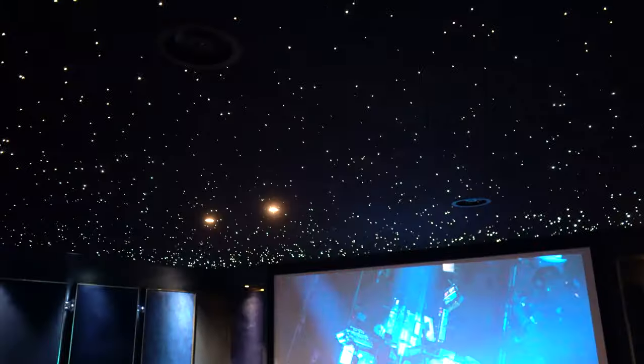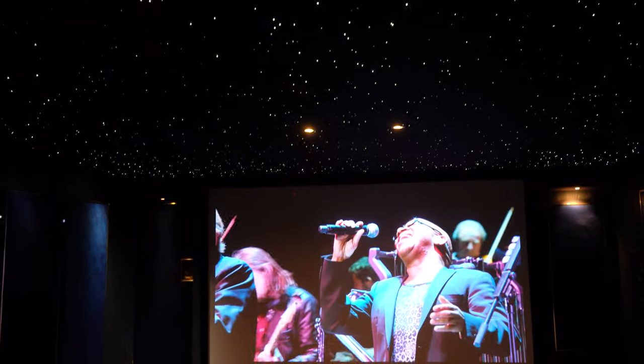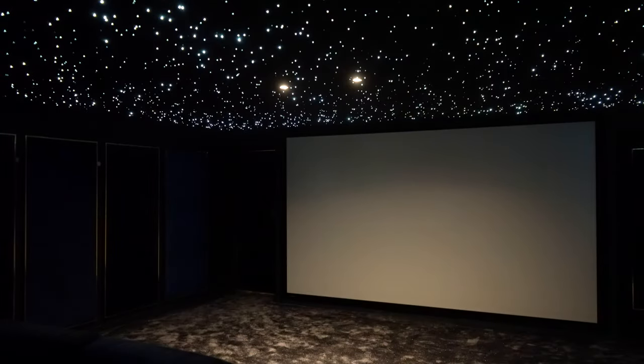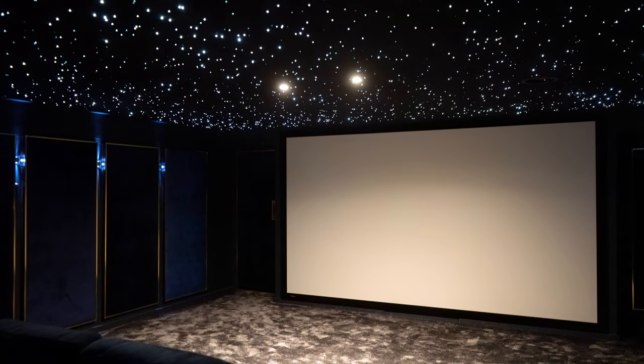Then we come on to the fiber optic star ceiling — we use Starscape fiber optics, a fantastic company, and they all come pre-threaded. We do full complete turnkey solutions, so we can do everything from the upholstered wall panels to the carpets to the star ceilings — the whole works.